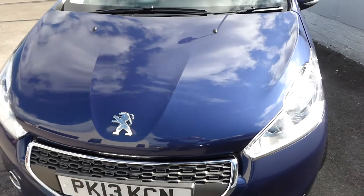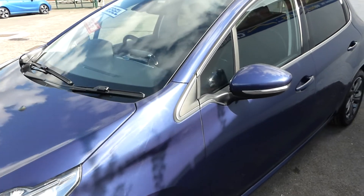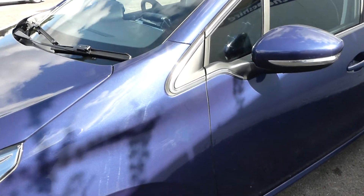Cheshire Cars have been established for 22 years and we have an enviable reputation for good, straightforward, honest car dealing.